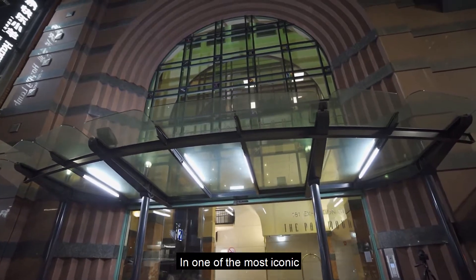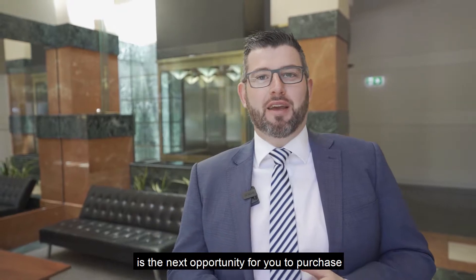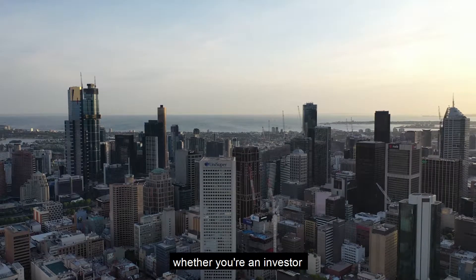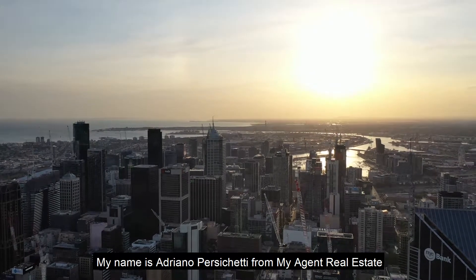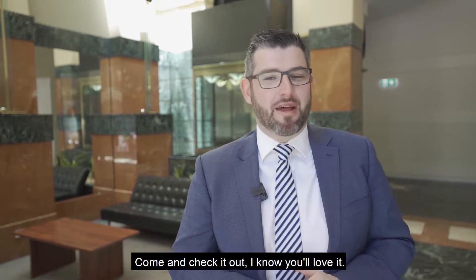What's on offer? In one of the most iconic and popular locations in the CBD, this two-bedroom apartment in the Paramount Building located at 181 Exhibition Street in the heart of the CBD is the next opportunity for your purchase, whether you're an investor or someone wanting that city lifestyle. My name is Adriano Persichetti from Iger Real Estate and welcome to 725 at 181 Exhibition Street right here in Melbourne CBD. Come and check it out, I know you'll love it.